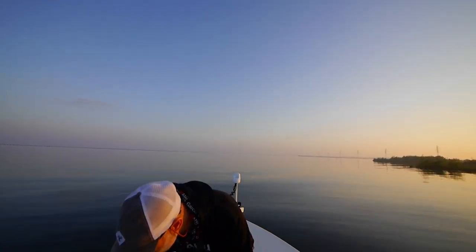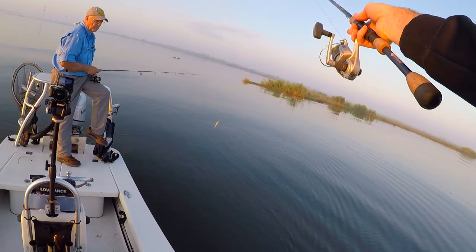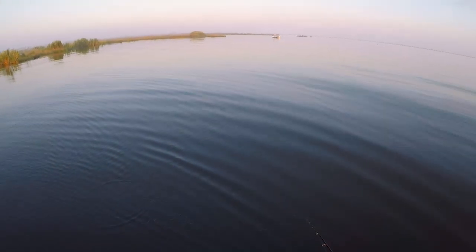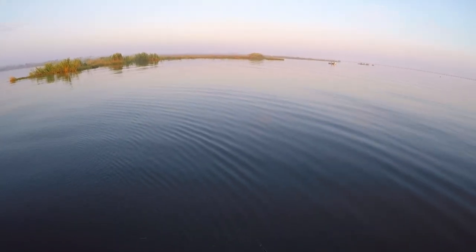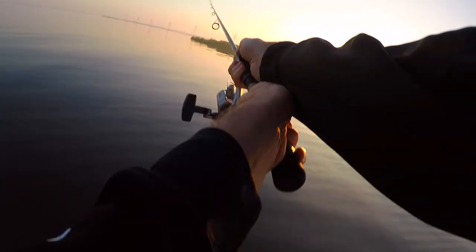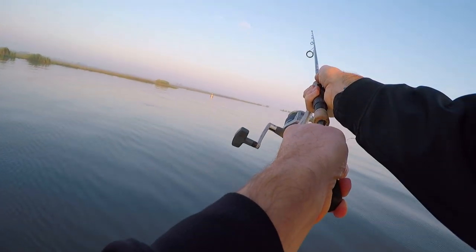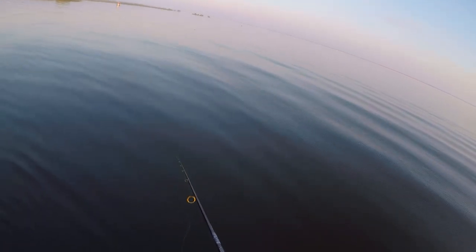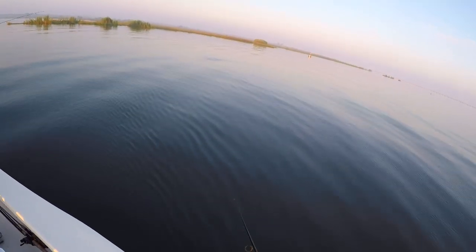I'll throw a jerkbait a couple times. That's one of Chaz's new ones - it's his new one. Is that like two to four feet? Yeah, it rises. It's more of a floating - it's a floater. It looks good. This bait really has a lot of side-to-side movement. Very agile, just jumps around crazy.